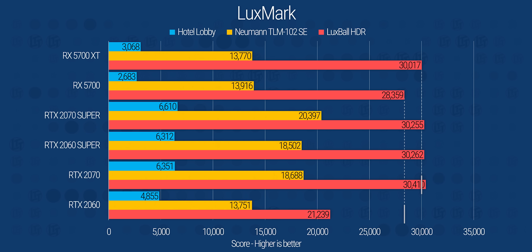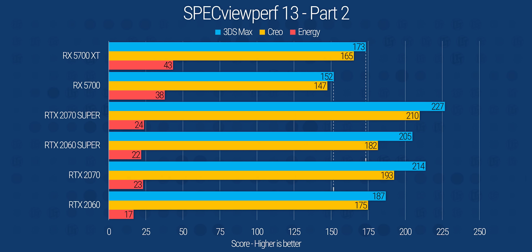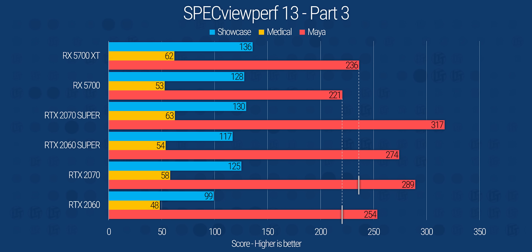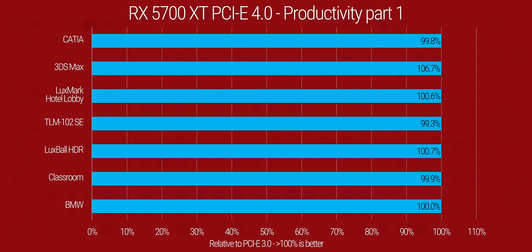Then Luxmark has Team Red and Team Green trading blows depending on the workload. Both AMD cards steal the show in Catia and Solidworks, even from the RTX 2070 Super. As for the rest of SPECviewperf, we've got another mishmash of wins and losses for both teams, with the deltas being high enough that depending on your workload you might opt for one over the other. One last bit of performance testing: PCI Express 4.0. We weren't expecting much in terms of performance uplift here, and that's exactly what we got — at least with these workloads. Some games see a couple of extra frames and the SPECviewperf numbers are a little higher, but that's about it.